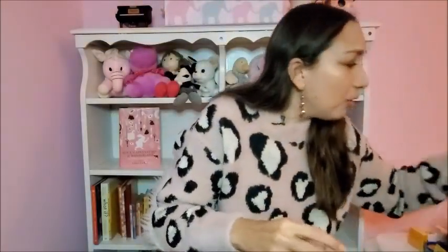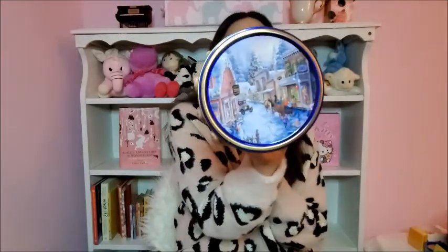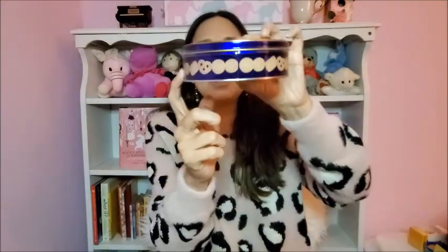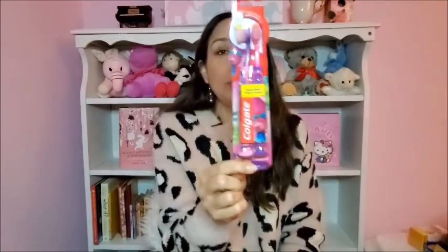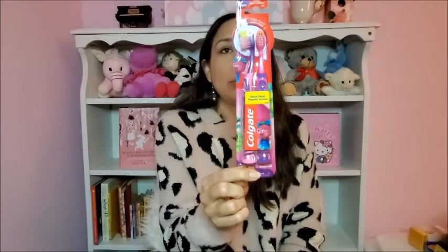Also at Walmart I got these Danish cookies that she likes — the small one was just one dollar, very Christmassy. And then these Trolls toothbrushes, the Poppy ones she loves. Two toothbrushes — it's a good idea to include these because sometimes we forget to buy new ones and we should replace them every three months or so.